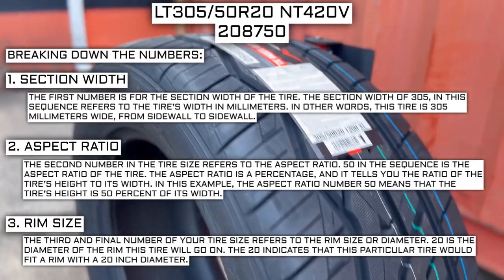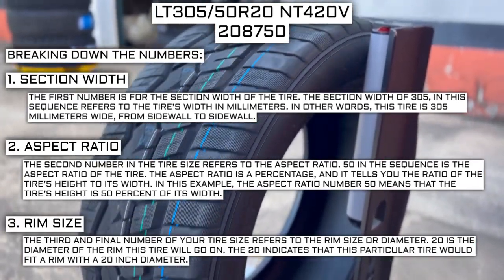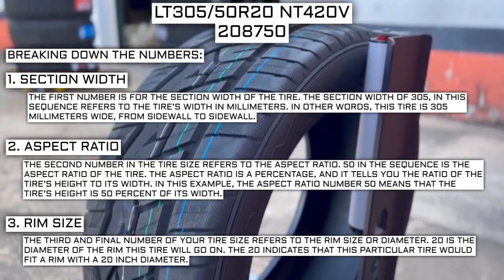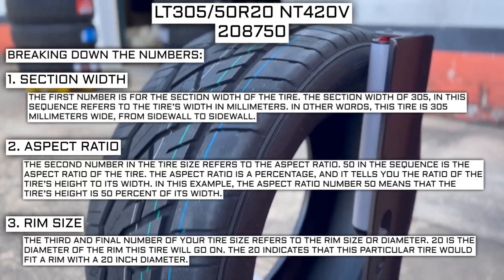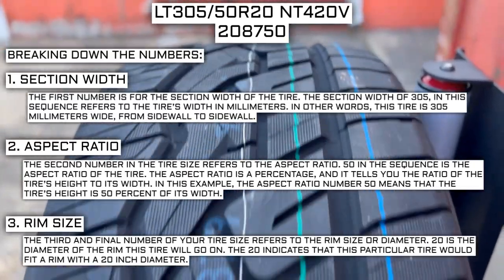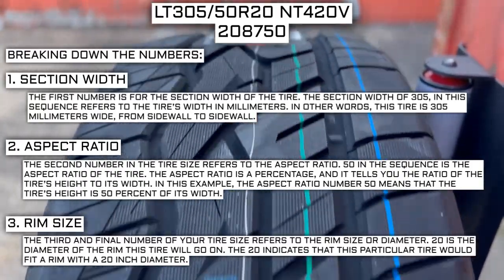Keep in mind, this number is not negotiable. Unlike the first two numbers, you can't upsize or downsize this part. The only time this number will be different is if you are actually changing the size of your rim. For example, if you find a fantastic deal on a set of 265/70R17 tires, you absolutely cannot use them in place of your current 265/70R16 tires, unless you are actually changing the rim size from 16 to 17 as well.